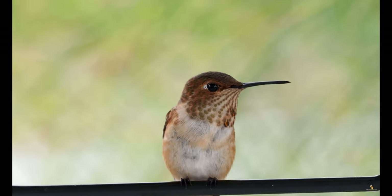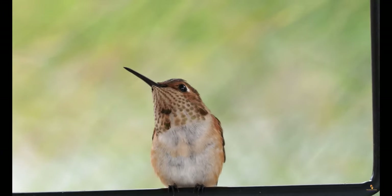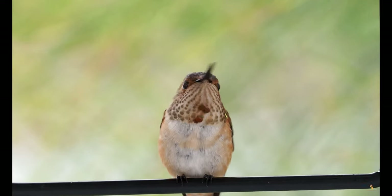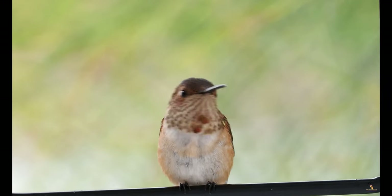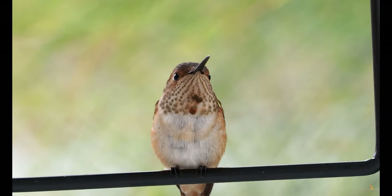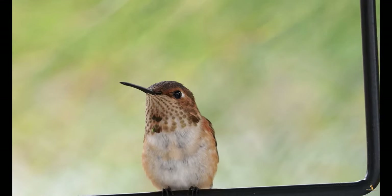Number three: there are hundreds of hummingbird species. All of the approximately 340 living hummingbird species are entirely and uniquely North and South American. They live anywhere from Alaska to the southernmost tip of South America. They're so varied that adjectives from the expanse of the dictionary are insufficient to describe these bird species. However, only 15 types of hummingbirds are regularly spotted in the United States.